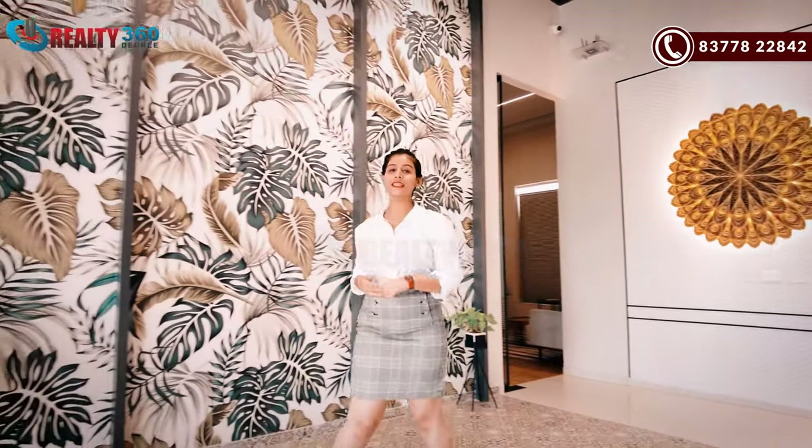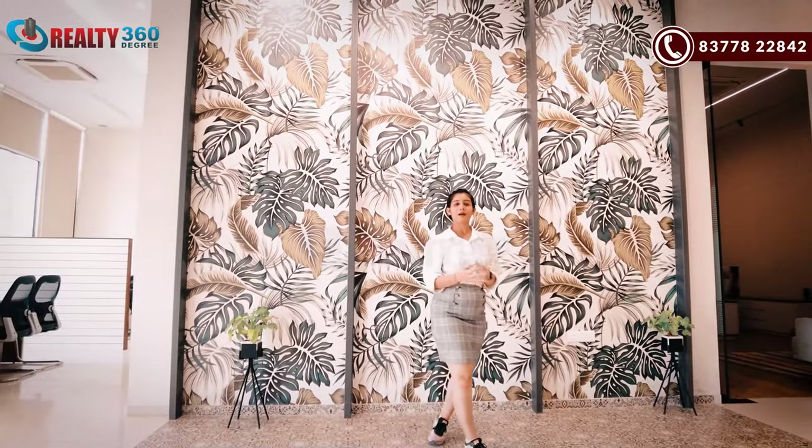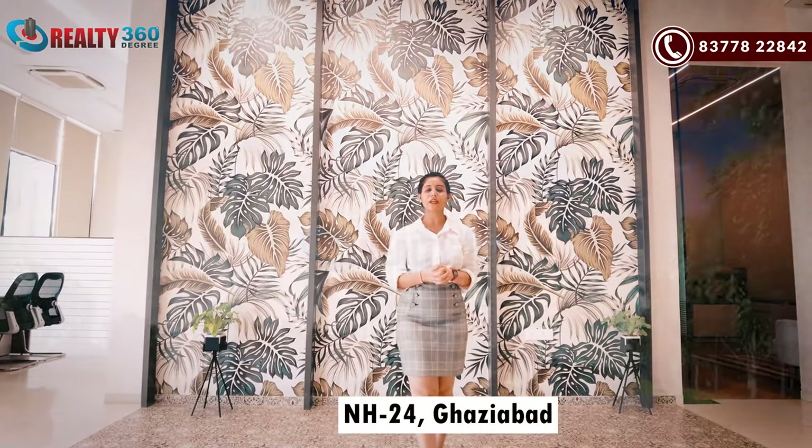Hi everyone, this is me Jolly. Welcome back to our channel VIT 360 Degree. And today I am going to take a look at our newly launched project in NH24 Ghaziabad.